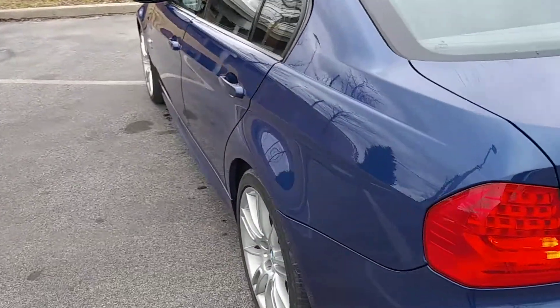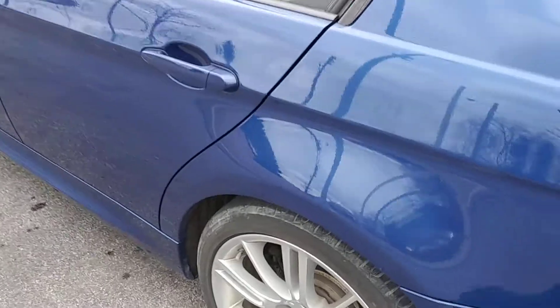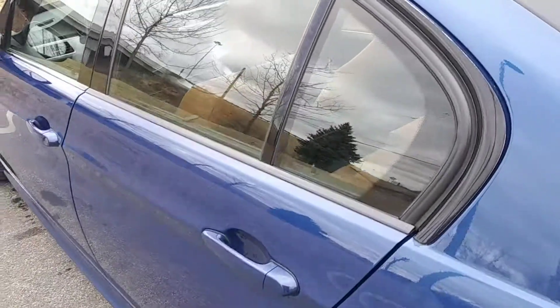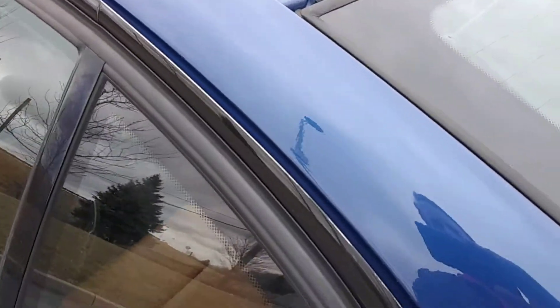This has a clean Carfax with 35 service records. There's plenty of tire tread left. Carfax can be checked out online at ARJ's Auto.com.